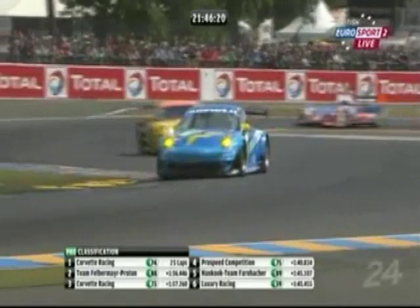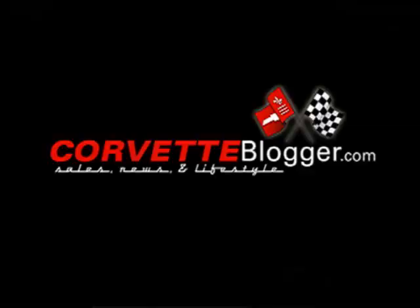A guy who, like Damien Faulkner who's with us here, races in the Super Cup. He's currently lying second in the GT class. Oh-oh! What was he doing?!